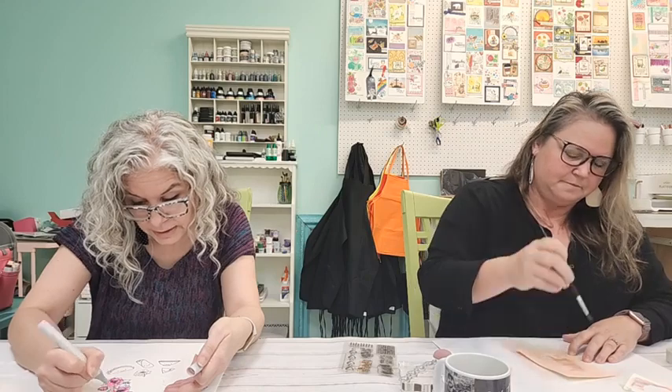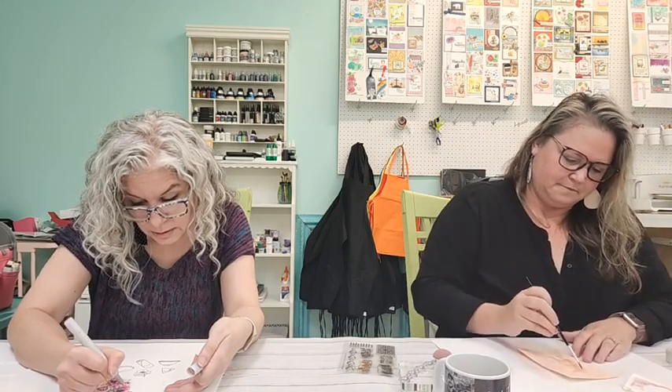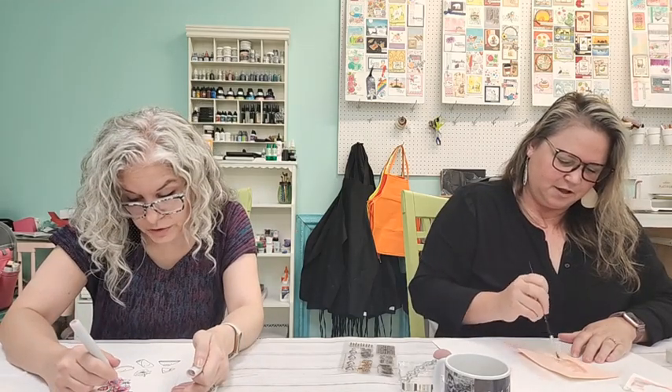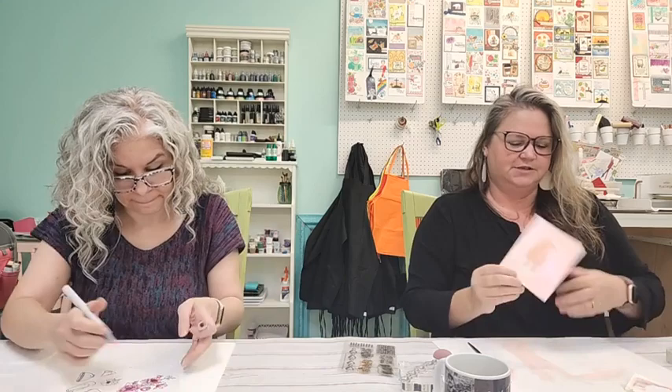They blend so beautifully. Kelly is using Opal Polish and Lilac Rose to give a little outside shimmer to her piece. When you turn it, you can see the shimmer.